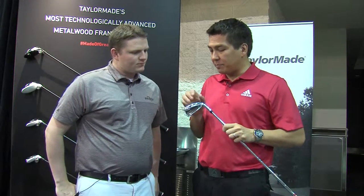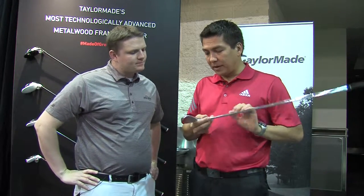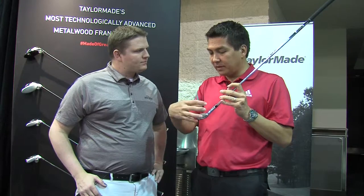We also have the speed pocket, which we've had in earlier irons. We've actually enhanced it a little bit — now it goes all the way through the head, comes through here, and delivers even more ball speed low on the face. So think of it as freeing up the bottom and the heel and the toe to make those really fast, delivering more ball speed and more consistency for the player.